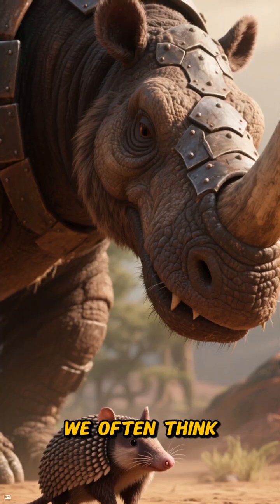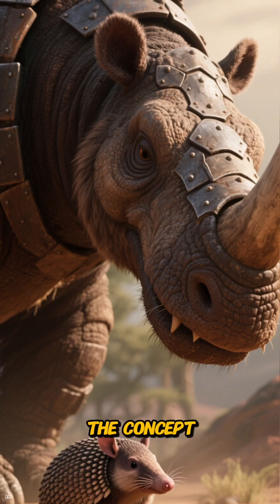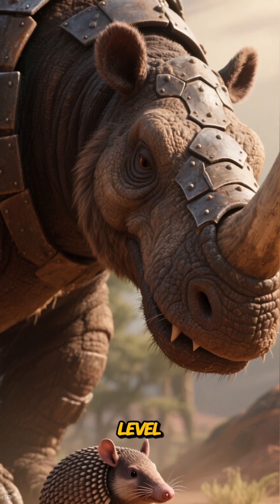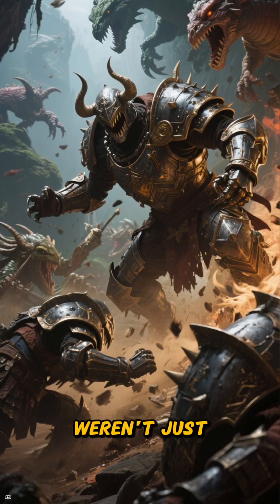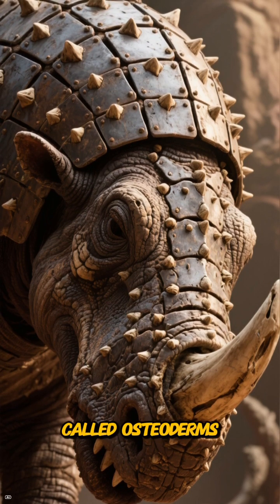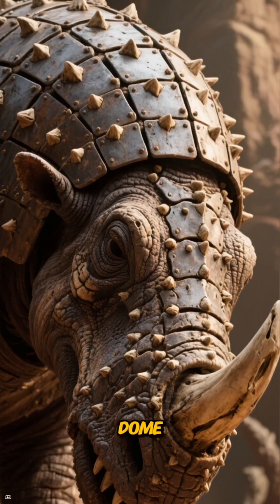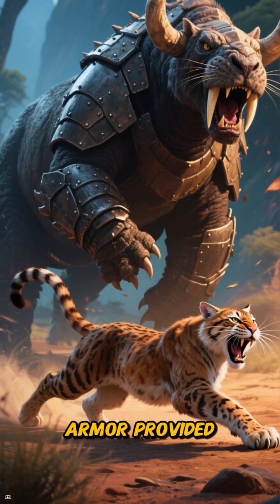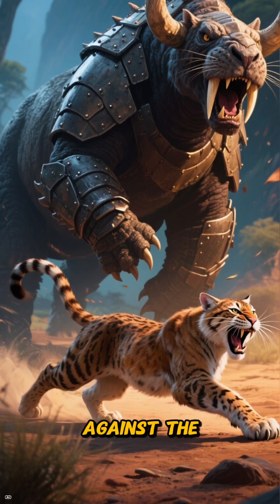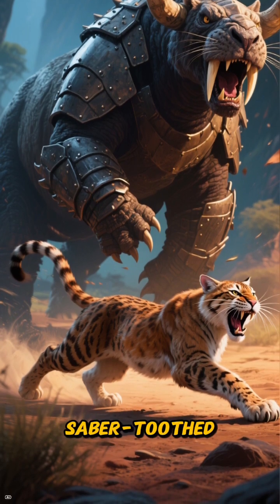We often think of armadillos as small, scurrying animals, but these ancient relatives took the concept of armor to a whole new level. Their shells weren't just for show — they were made of thousands of small bony plates called osteoderms, all fused together into an impenetrable dome. This natural armor provided the ultimate defense against the formidable predators of the era, like the fearsome saber-toothed cats.